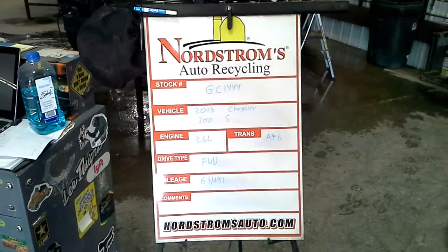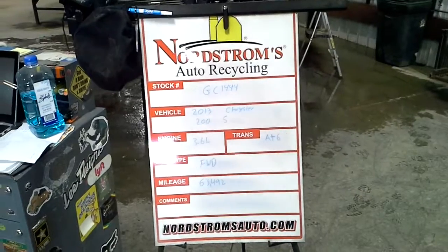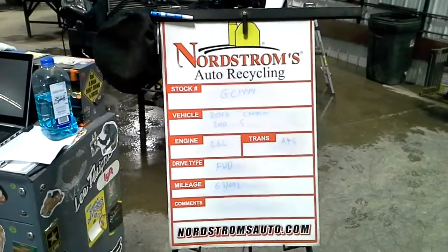Stock number GC 1444, 2013 Chrysler 200 with the S package, 3.6 liter automatic six-speed front-wheel drive, 63,492 miles. We will start this one; we won't be putting it in gear — the axle shaft is ripped out. It's white in color.